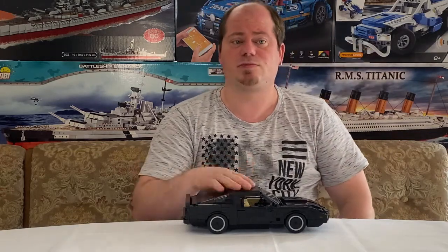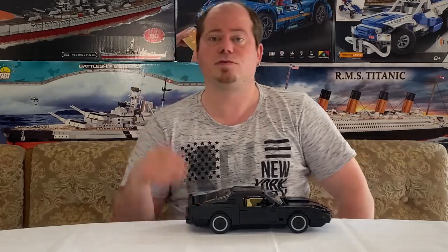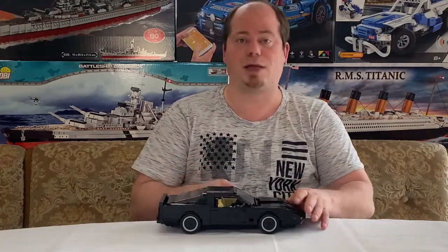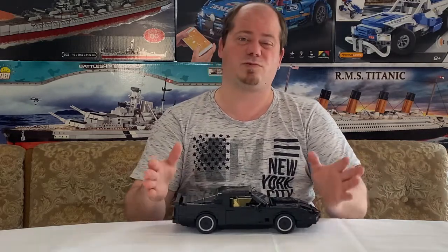Alles in allem war das Modell wirklich schön zu bauen. Wer das Aufbau-Video noch nicht gesehen hat, verlinke ich euch noch mal in der Endcard. Es hat natürlich auch keine Lenkung, was ebenfalls schade ist – es wäre schön, wenn BlueBrixx Modelle rausbringen würde, bei denen man auch lenken kann.